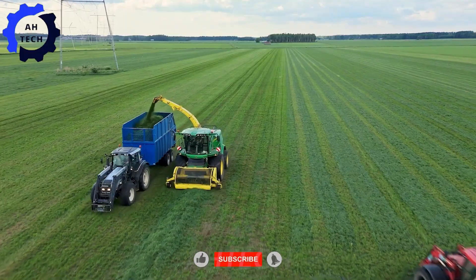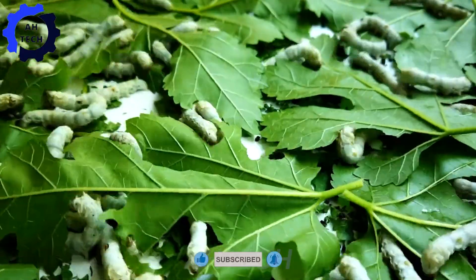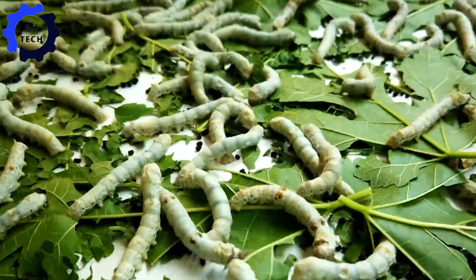Hello, my friends. Welcome to Ottec, where we dive into the fascinating world of agriculture technology, focusing on the art of silkworm farming in Japan.